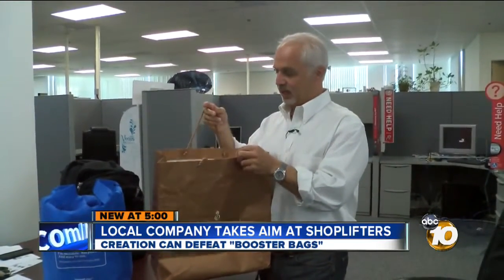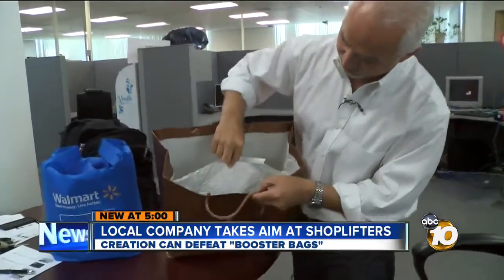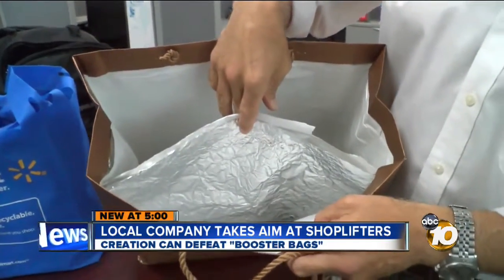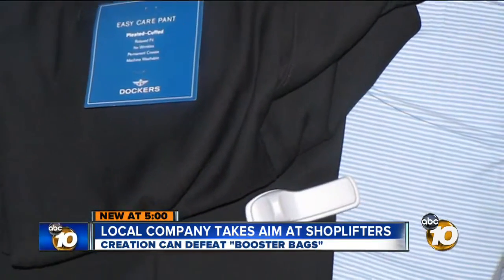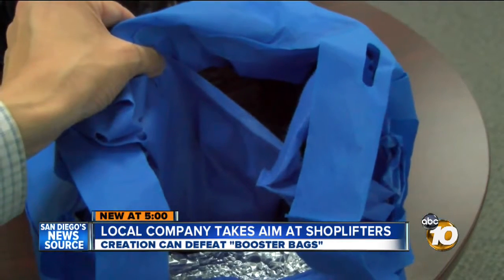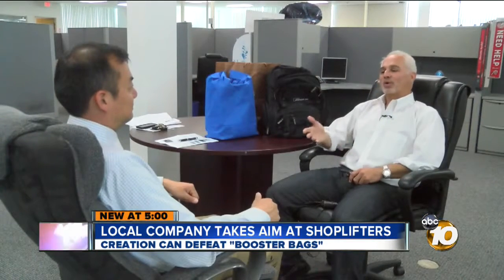This is a typical high-end retailer bag, except somebody's gone through the trouble of lining it with metal foil. This is a booster bag — foil-lined bags that can act as a shield, blocking signals and making those anti-theft electronic tags undetectable. Booster bags are becoming more popular with thieves, who can camouflage them as eco-friendly shopping bags.